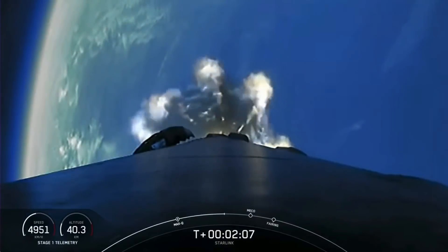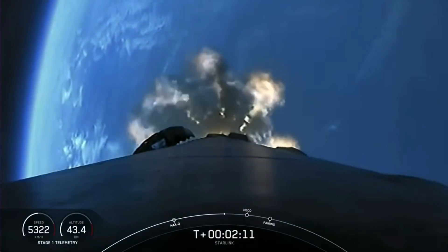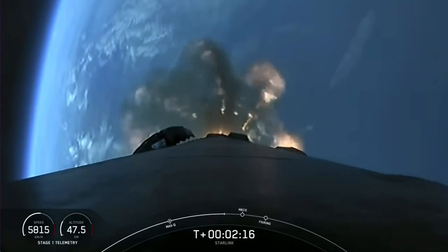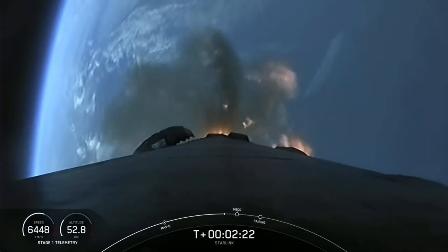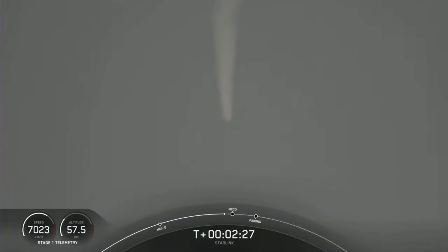We're about 30 seconds from main engine cutoff here. You'll want to watch for main engine cutoff, stage separation, and SES-1 — they'll happen just a few seconds apart from one another. We will also have our fairing deployment from the second stage very shortly after those three events, and we should hopefully get some cool live views from the second stage. You can see the Falcon 9 first stage going through the mist there.